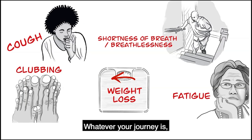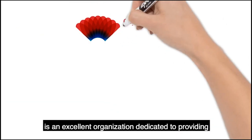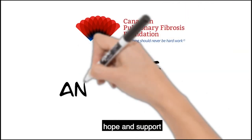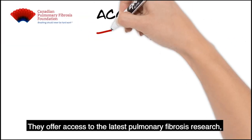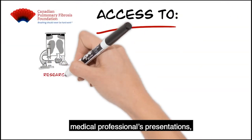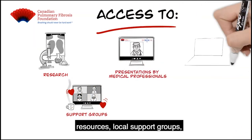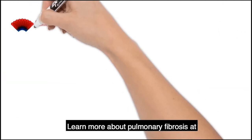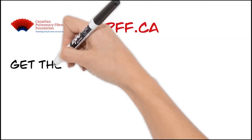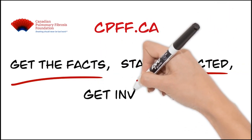Whatever your journey is, you have now received a diagnosis of pulmonary fibrosis and likely have many questions. The Canadian Pulmonary Fibrosis Foundation is an excellent organization dedicated to providing hope and support for people affected by pulmonary fibrosis. They offer access to the latest pulmonary fibrosis research, medical professionals presentations like this one, resources, local support groups, and a caring community of patients and caregivers. Learn more about pulmonary fibrosis at cpff.ca. Get the facts, stay connected, and get involved at cpff.ca.